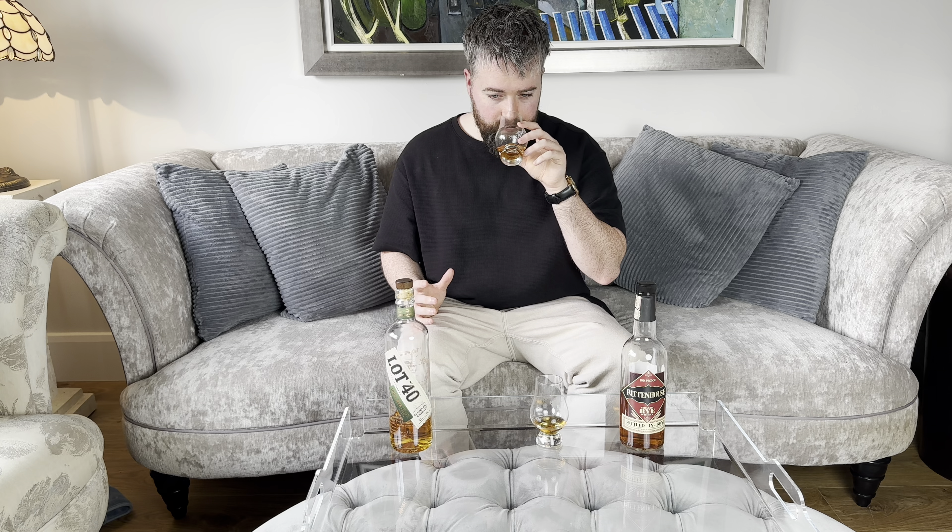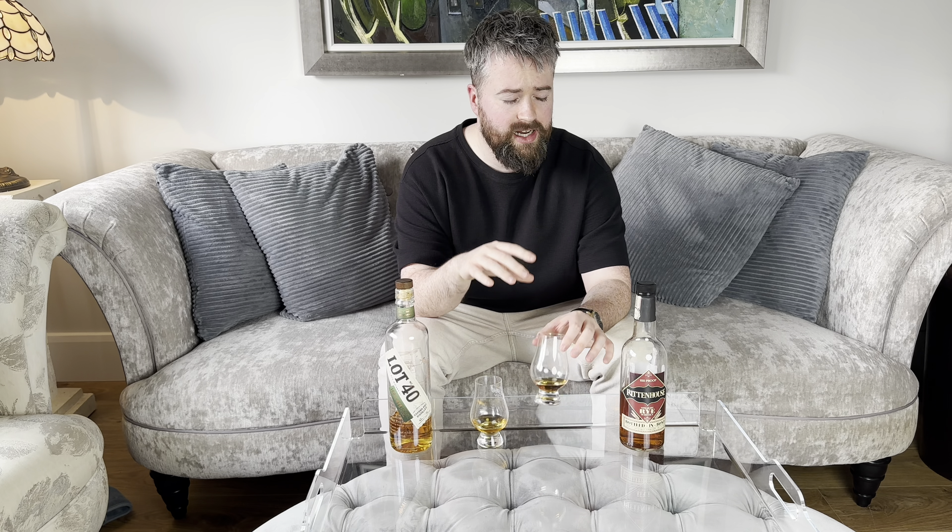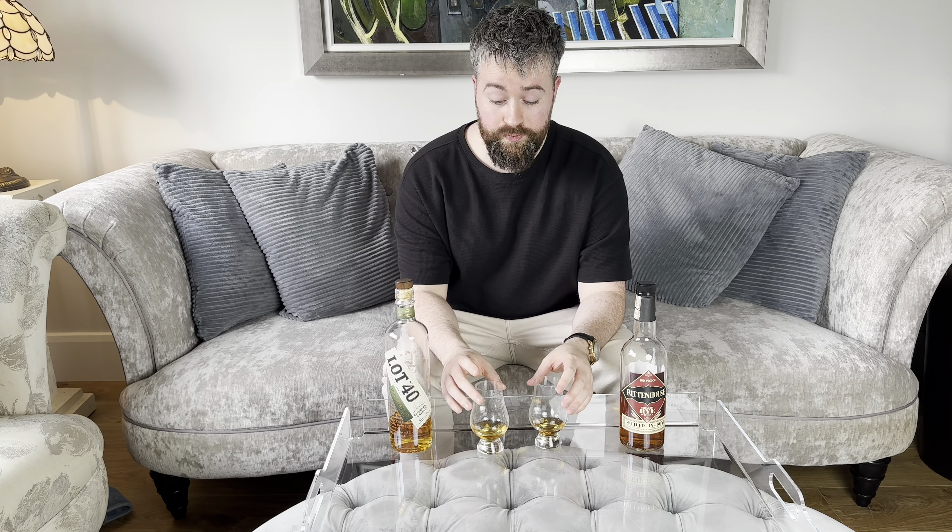This is still very, very sweet, but in a different sort of sweetness to the Rittenhouse. The Rittenhouse has more of that caramel and toffee nature, whereas the Lot 40 is more towards that green tea, that herbal eucalyptus element. I would also say I get a little bit of a cardamom spice as well, which I really enjoy. There's still a little bit of oak, but less so than the Rittenhouse. That tobacco element is a lot stronger on the Rittenhouse than the Lot 40.